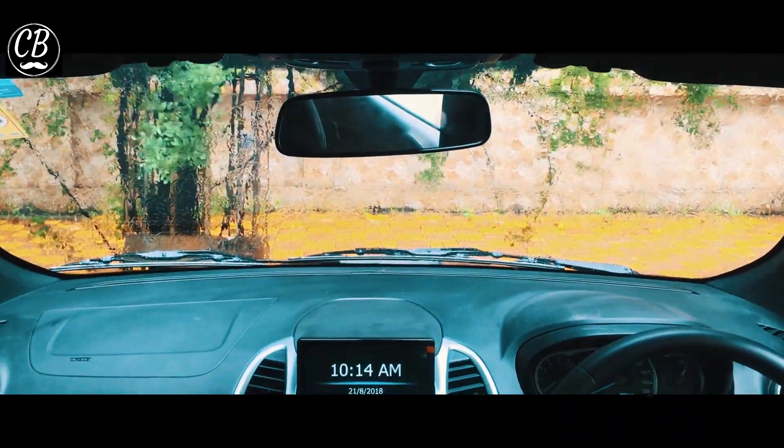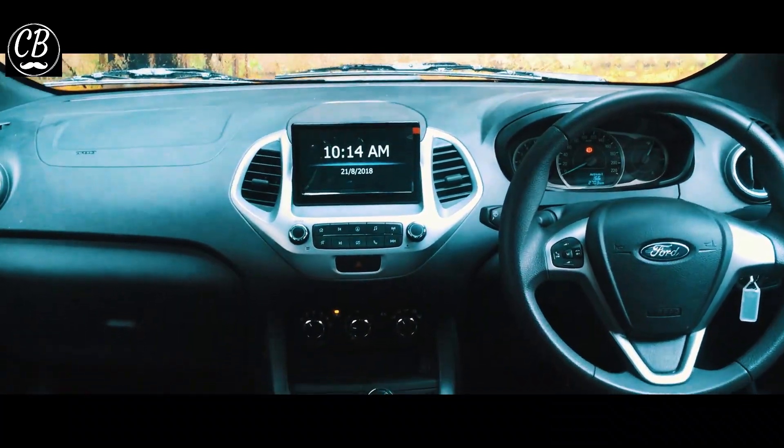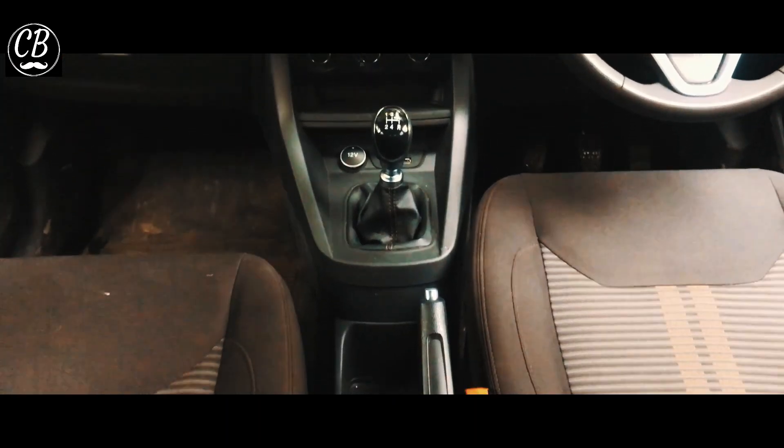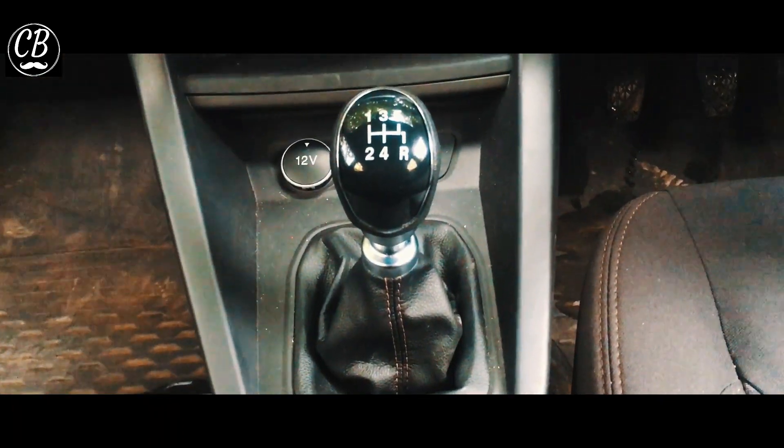If we talk about the interior, you can find a fully touch display. From here you can control your music, navigation and radio. The other features are almost the same as the basic, so you can see all the features in the video.